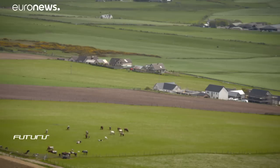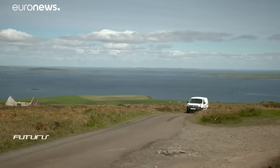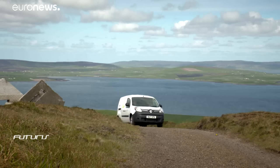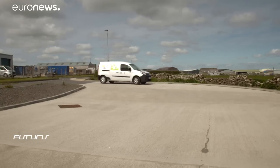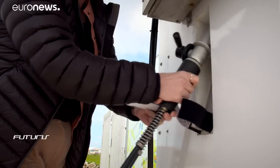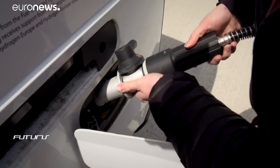Part of the gas is transported to the archipelago's main island for other uses. Five cars from the local council have been fitted with hydrogen fuel cells. Refueling takes between three and five minutes.